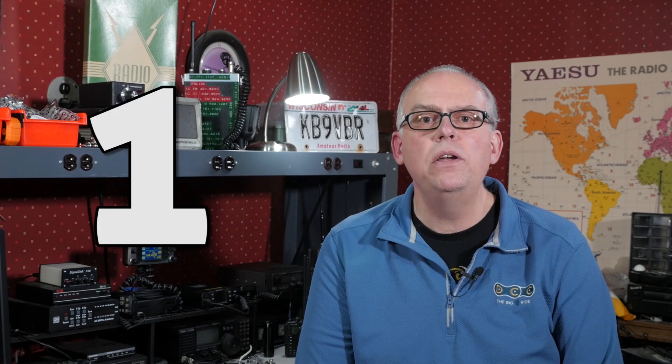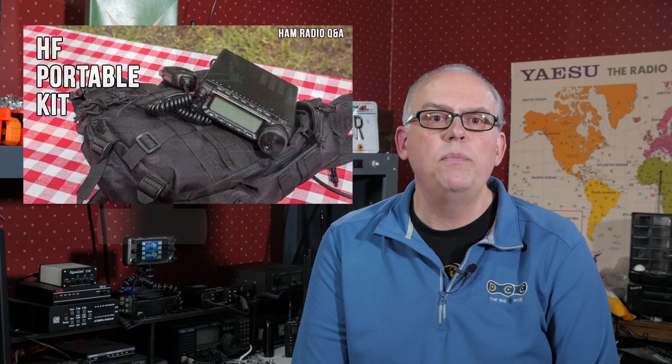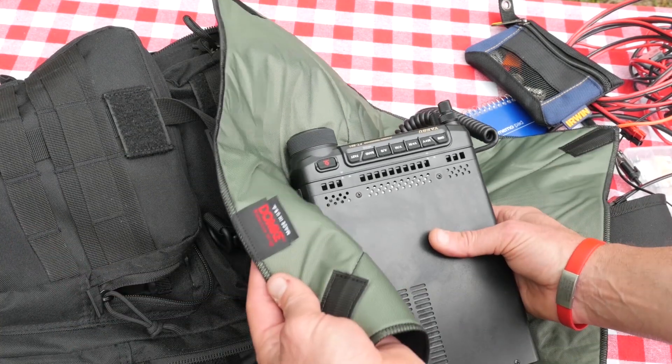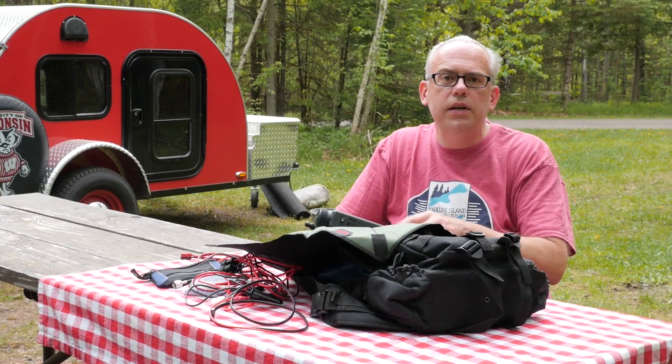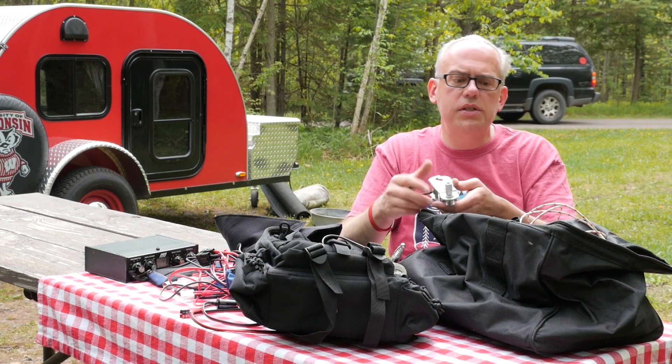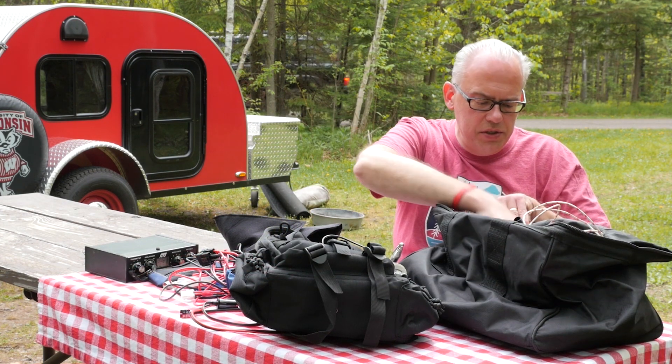And finally, the number 1 video. Topping the list for 2019 is my video where I take you through the parts of my portable HF operating kit. Since making this video back in June, I've made some minor adjustments to the kit, but the core components still remain the same. This kit continues to perform very well for portable operations and park activations I've done over the last year.